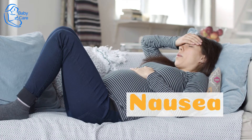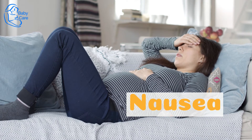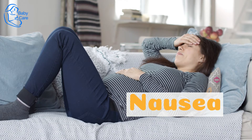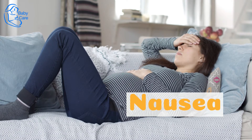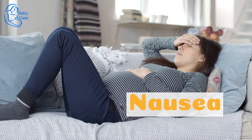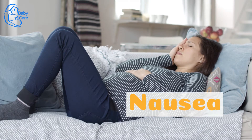Nausea. An upset stomach is pretty typical almost any time during pregnancy, but now that you're so close to your due date, it could be a sign you'll go into labor soon. If your nausea is severe — if you're vomiting, especially — tell your OB so they can rule out illness or a pregnancy complication such as HELLP or preeclampsia.